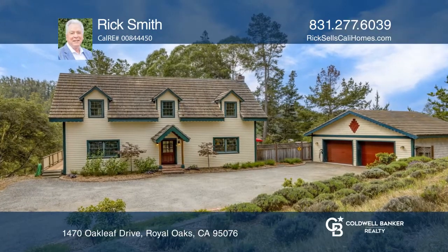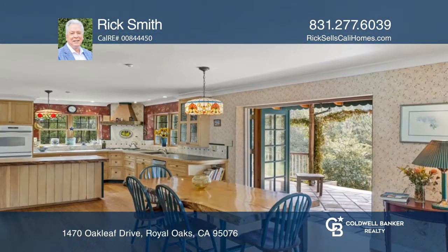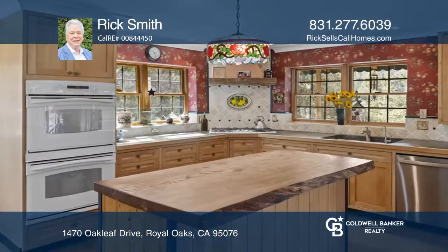This beautiful Cape Cod home features folding veranda doors, a river rock hearth, wood stove, reading nook, bamboo hardwood floors, and a cook's kitchen with a huge pantry and island.